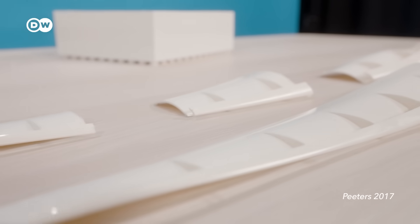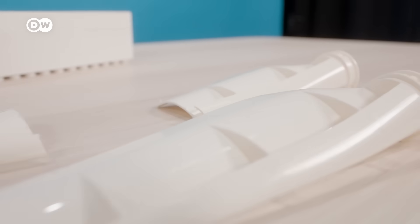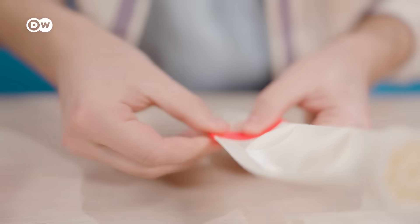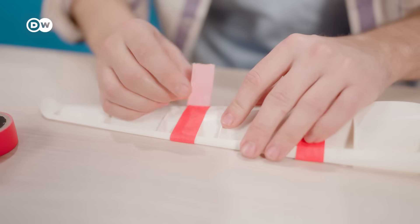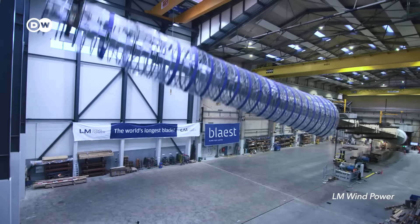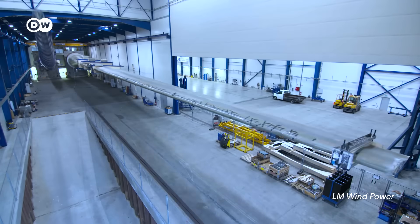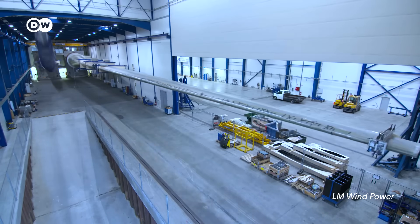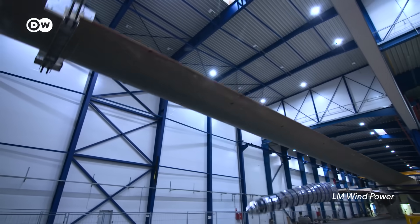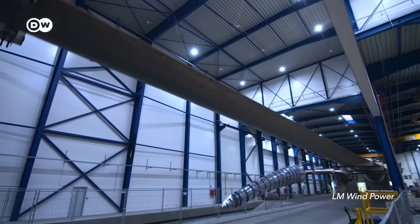Segmented blades would only reduce transport costs by 5%, and it's not just the costs that are challenging. Putting these blades back together on construction sites isn't easy either — you would need quite a good workshop to do that, and it must be mobile somehow. It's quite difficult to move assembly out of a factory, where you can control everything, onto a construction site. Because of these extra costs and technical uncertainties, blade manufacturers like the Danish LM Windpower told us they aren't betting on segmented blades as of now.